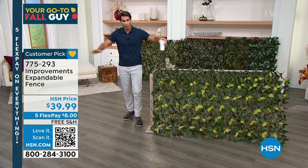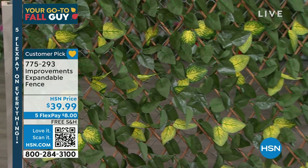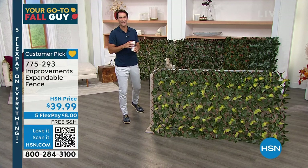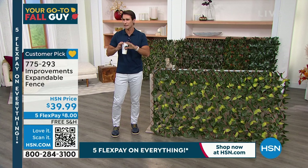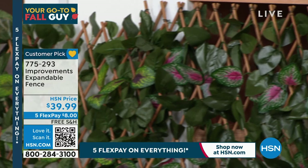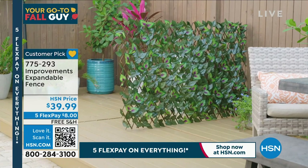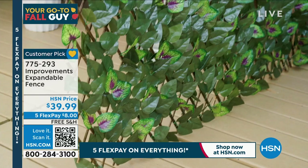I have a shed outside and there's that space at the bottom — I've always wondered what critters are getting under there and how to beautify that weird space. This would be a great way — extend it all the way, lay it sideways. Guy, what do you think of the fence? Guy: Wow, that looks easy. Yeah, it's pretty easy to set up. You have multiple colors to choose from — $39.99, five flexible payments. Love the fact you can bring that look indoors for a special occasion.